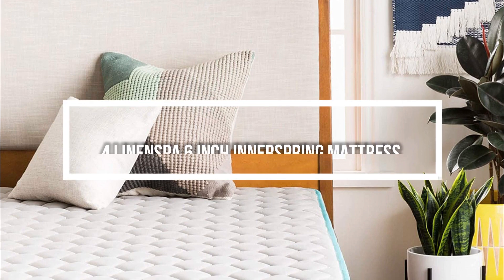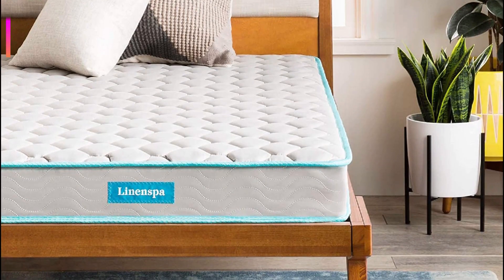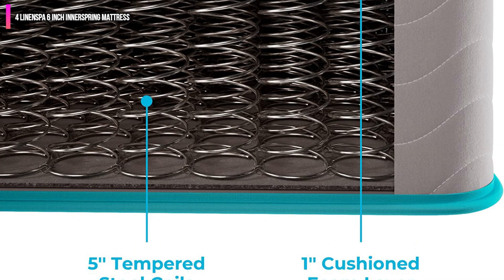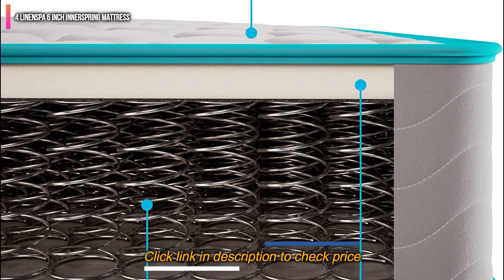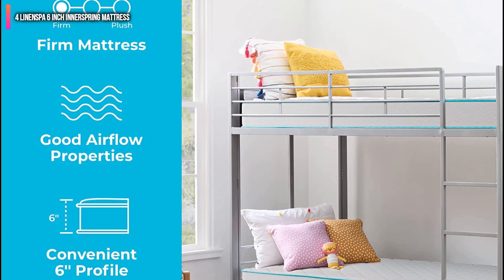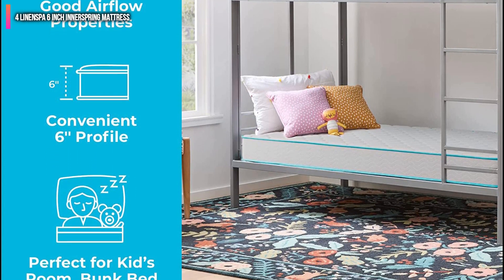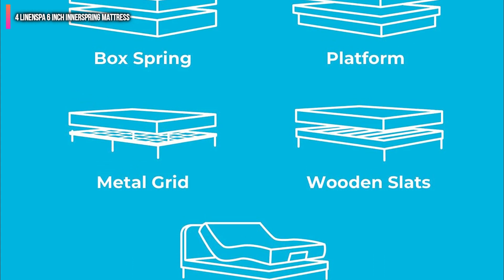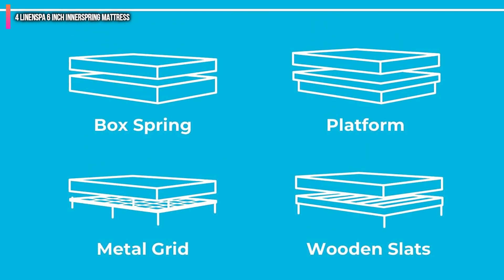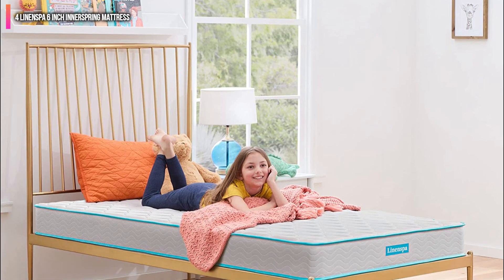Number 4 on the list is the Linenzpa 6-Inch Innerspring Mattress. This is, without a doubt, one of the simplest and most straightforward mattresses out there. It has a slim foam topper which covers over-tempered steel coils. While this might make it sound less durable, this is not the case — the steel coils are surprisingly strong and should last a good long while, even if you don't rotate the mattress all that often.